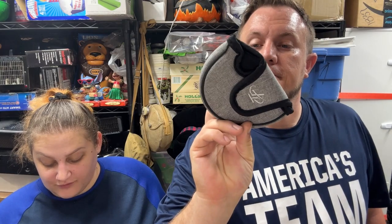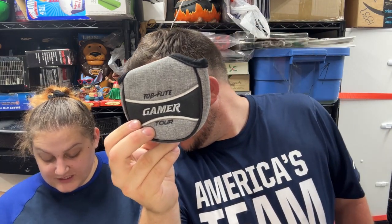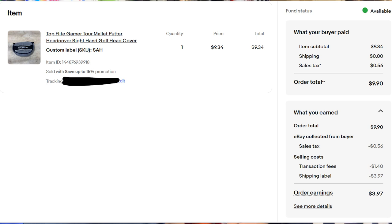A Top Flight golf head cover sold for about $9. We bought a whole box of them at Salvation Army for $7.99 — they sell for $8 to $12 depending on which one, but we got about 20 of them so it's been good overall.